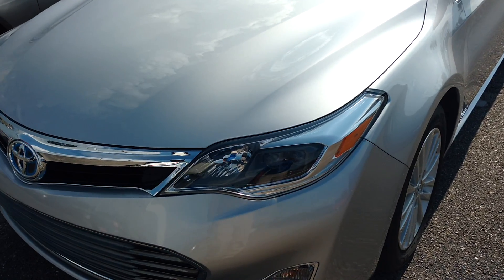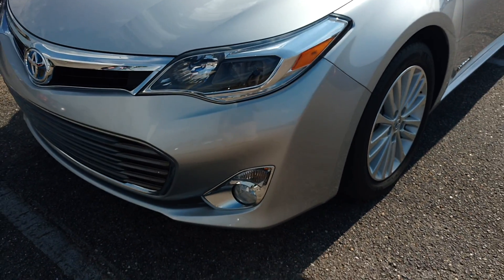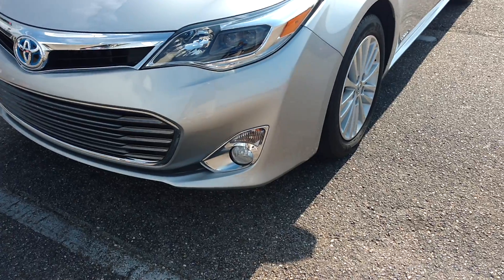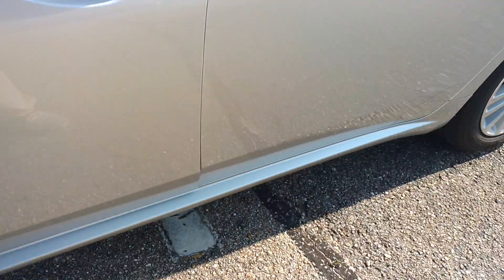I'm coming to you from Sam Boswell Honda. It's a 2013 Toyota Avalon Hybrid in silver. You've got your projector lights with LED lights and the fog lights. You've got your alloy wheels here, your side indicator. It's a beautiful car.